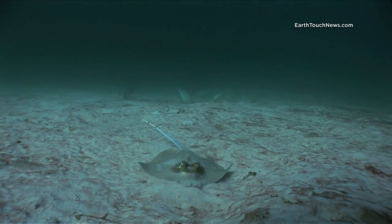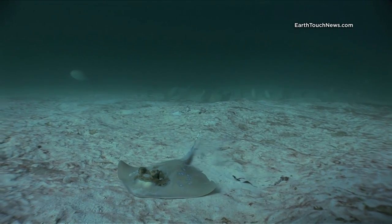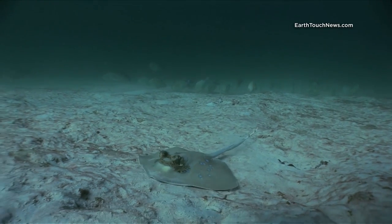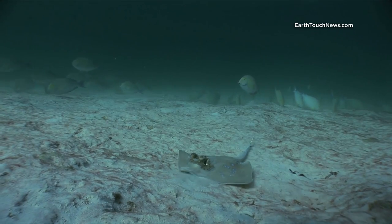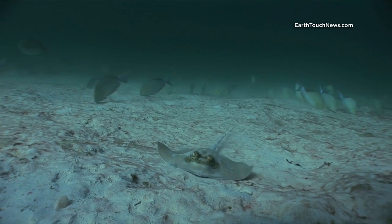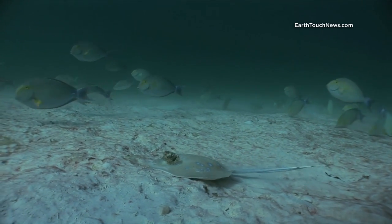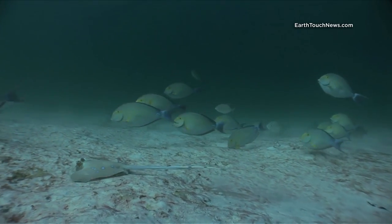This is a Kuhl's ray. Many people confuse the Kuhl's ray with a blue spot stingray, but the Kuhl's ray has a more elongated body and a much longer tail. If you look closely, they also have a black ring around the blue dots on their body. The mouth is on the underside of the body and he's actually feeding now — they feed on small mollusks, crabs, and any kind of shells. They have grinding teeth.